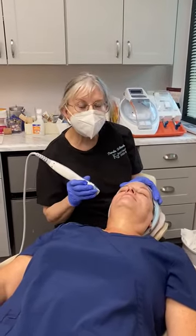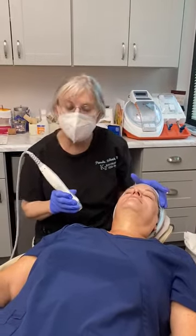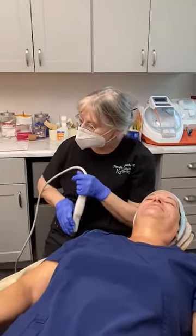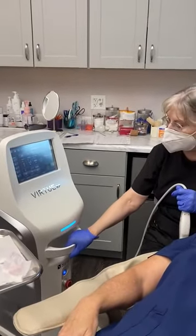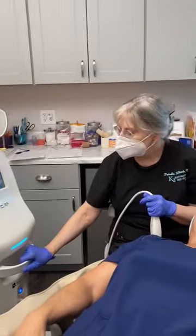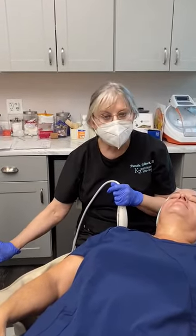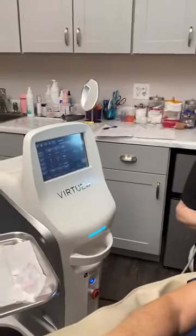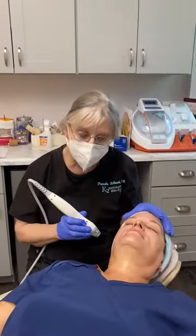Hello, I'm Dr. Kolbeck at K2 Restorative Med Spa, and I'm here with this lovely young woman. We're about to start my new Virtu radiofrequency microneedling device. This is the latest device on the market. It goes to a depth of about three and a half millimeters, which goes through your epidermis, your dermis, and gets to some of your subdermal fat.